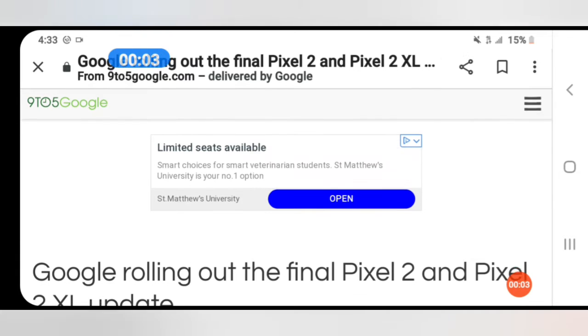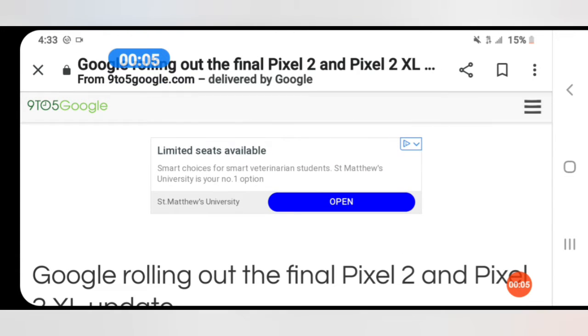This is Daily Tech Mike and I have an interesting article that I was reading on 9to5google.com, so let's take a look at this article and I'll give my thoughts. Let's begin.